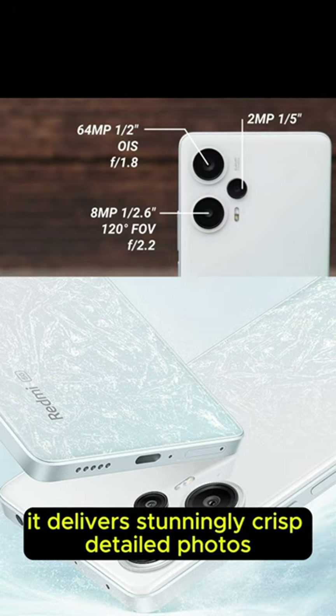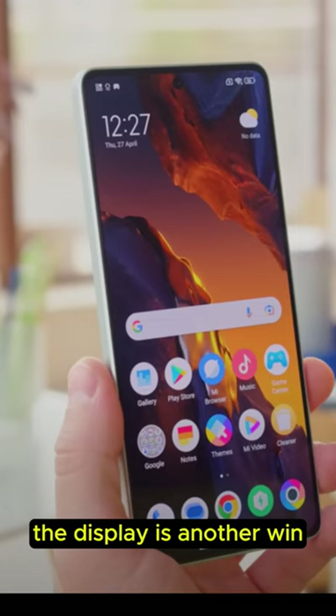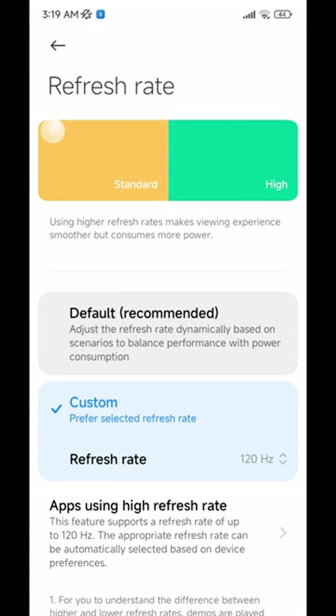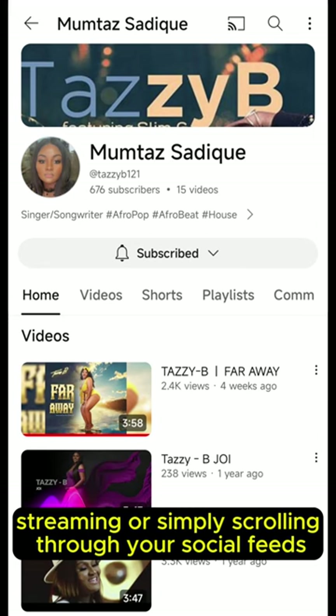It delivers stunningly crisp, detailed photos, whether you're capturing landscapes or close-up shots. The display is another win — a vibrant 6.7-inch AMOLED screen with a 120Hz refresh rate, offering a buttery smooth experience whether you're gaming, streaming, or simply scrolling through your social feeds.